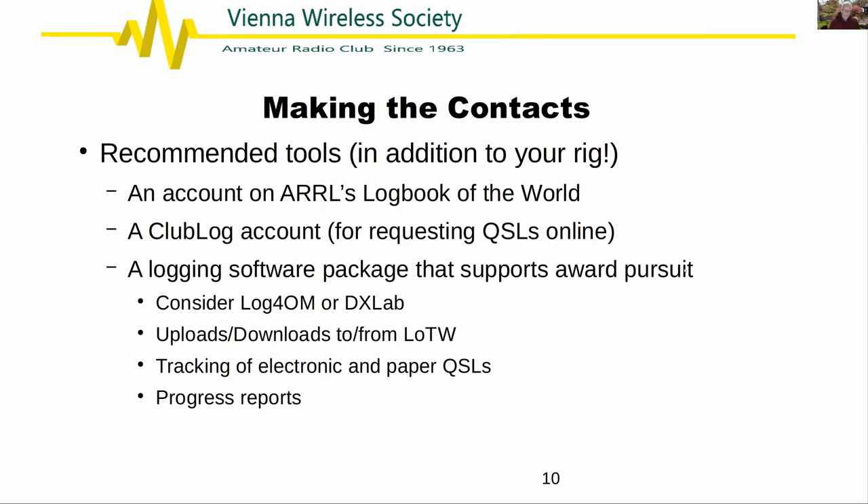A Club Log account is very useful because many DX expeditions like to handle paper QSL or Logbook of the World QSL requests through it. You pay a fee and confirm the contact; the DX station uploads their log to Club Log, you put in your contact details, it verifies the contact and formats the labels they'll print and paste on your QSL card. From the DX station's perspective, that's much easier than getting envelopes in the mail with dollar bills to keep track of.